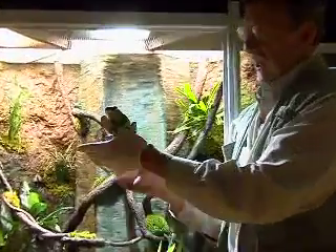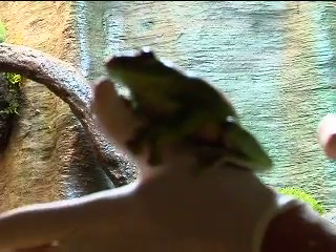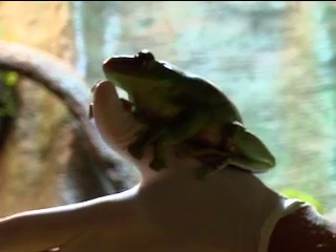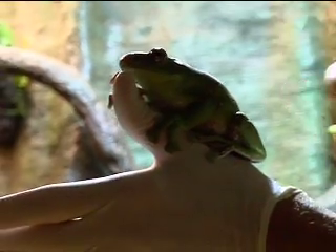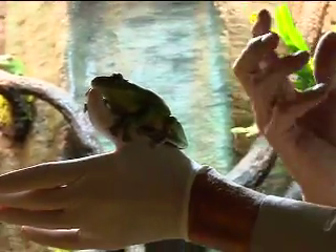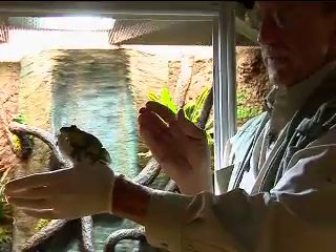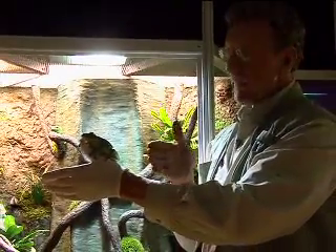This is a Chinese gliding frog, an example of an animal that can't fly but can control the direction of its flight by stretching its toes. The webbing acts as a parachute, and this animal is capable of gliding from a tall branch to a lower branch to escape a predator.